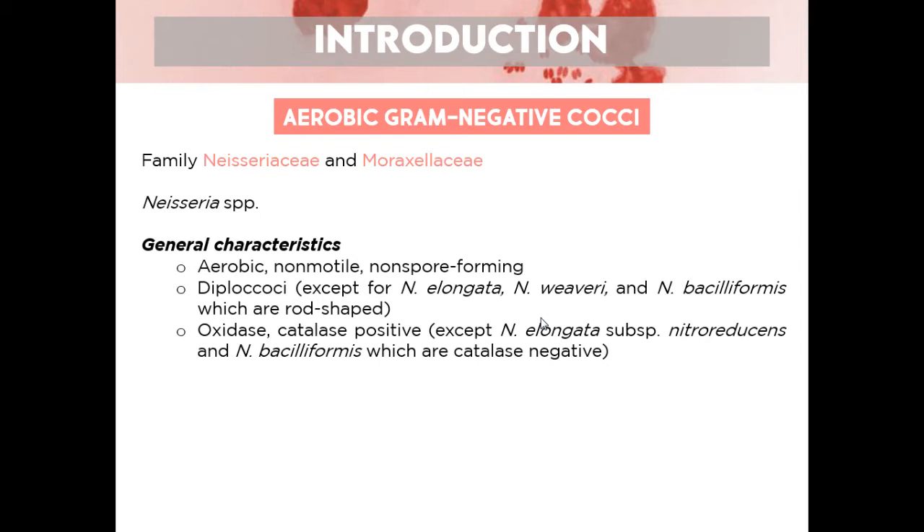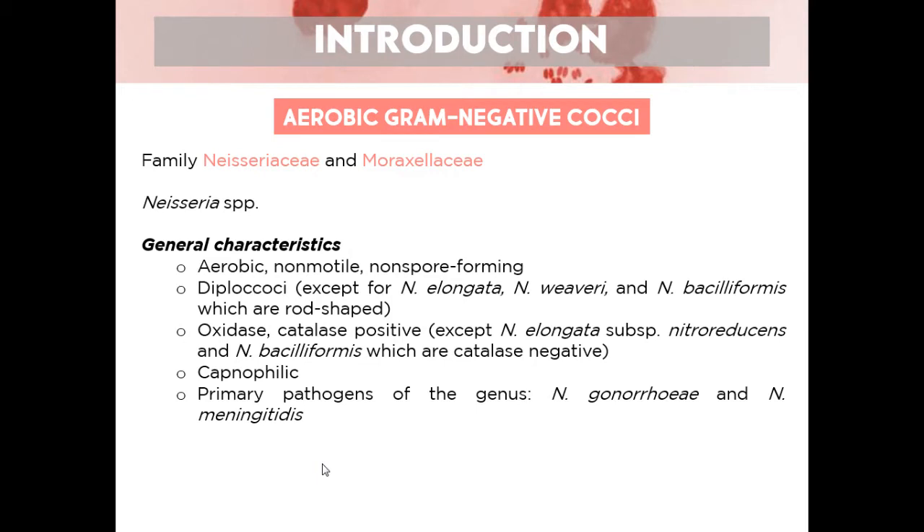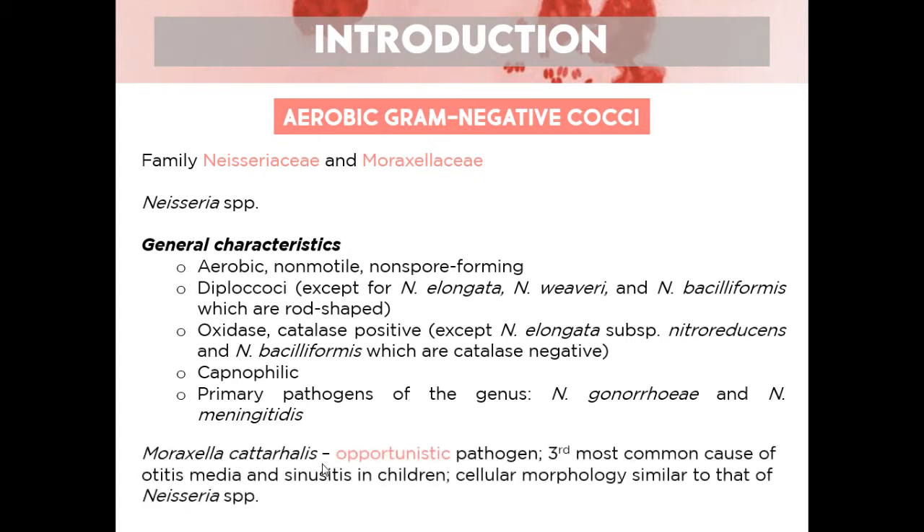Neisseria are oxidase and catalase positive — similar to Haemophilus. There are still some exceptions: N. elongata subspecies nitroreducens and N. basiliformis, which are both catalase negative. Capnophilic — requires increased amounts of carbon dioxide. Neisseria is fastidious and needs increased amounts of CO2. The primary pathogens causing human disease are Neisseria gonorrhoeae and Neisseria meningitidis. And Moraxella catarrhalis is considered an opportunistic pathogen.